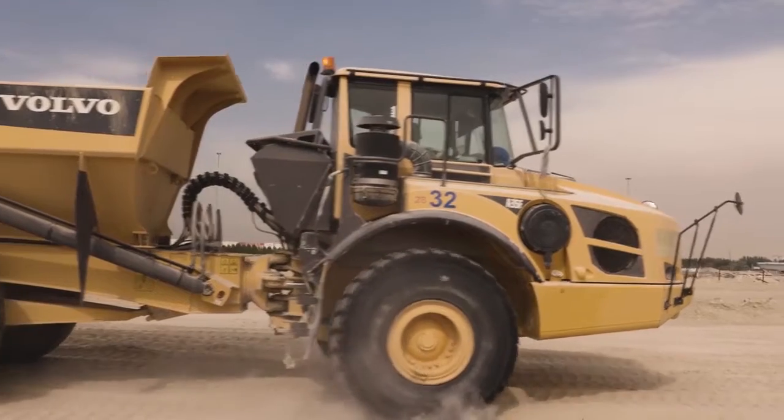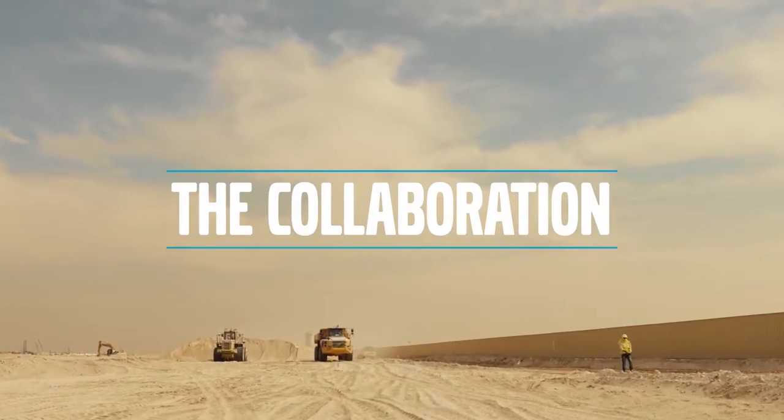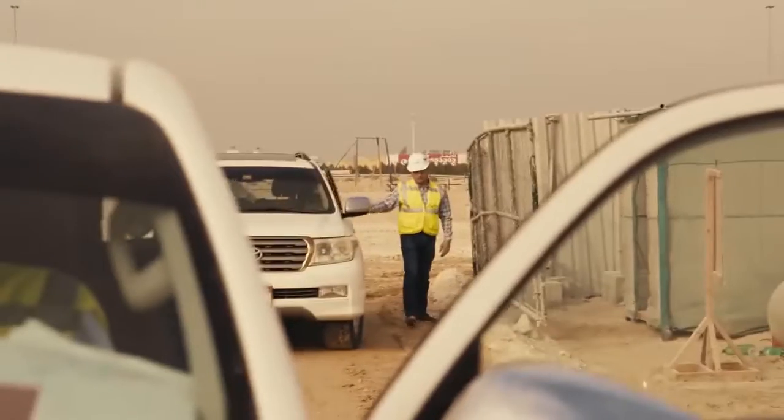Al Maktoum Airport is the biggest project we ever did. We started working on the Al Maktoum Airport project in June 2016.